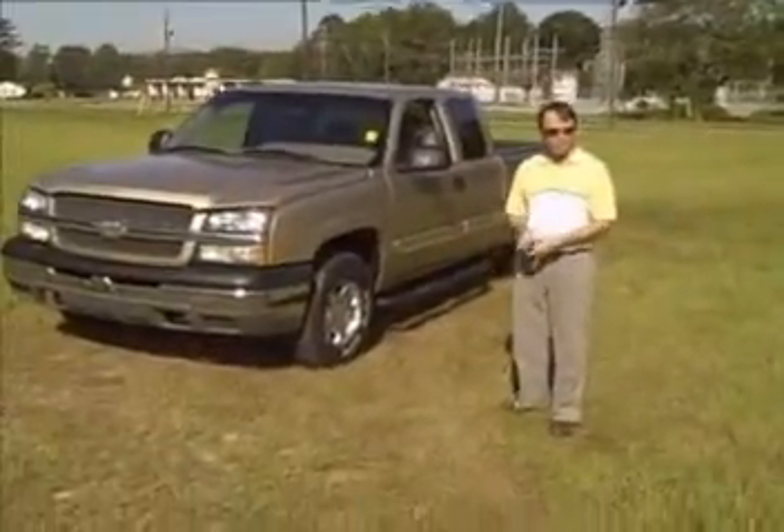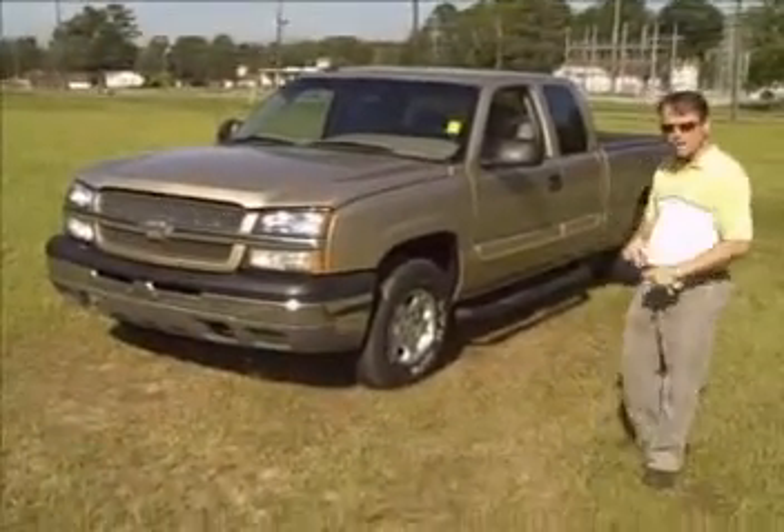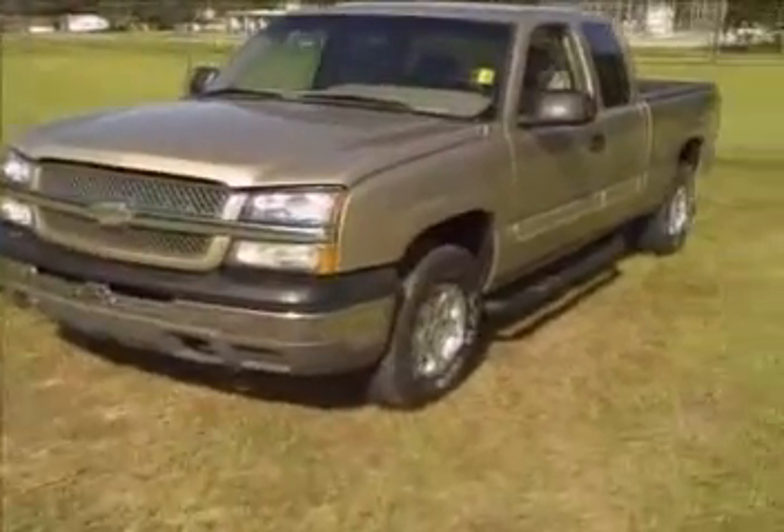Hey guys, my name's Scott. I'm with Woody Butt Chevrolet in Cochran, Georgia. I'd like to show you this 2004 Chevrolet 1500 extended cab.